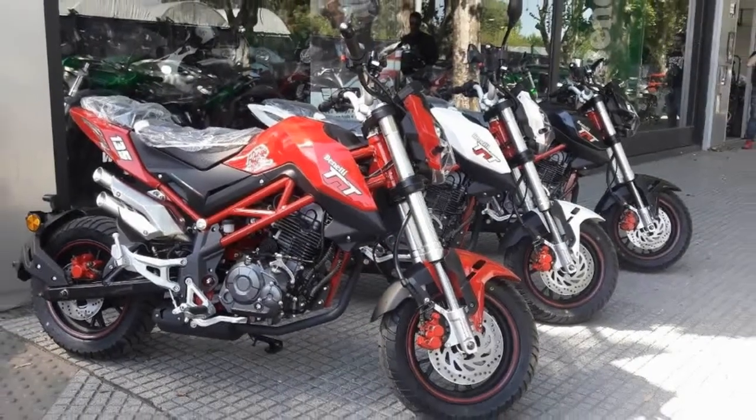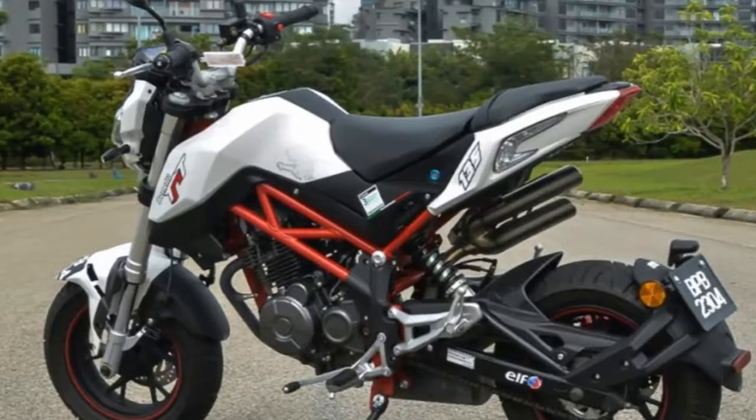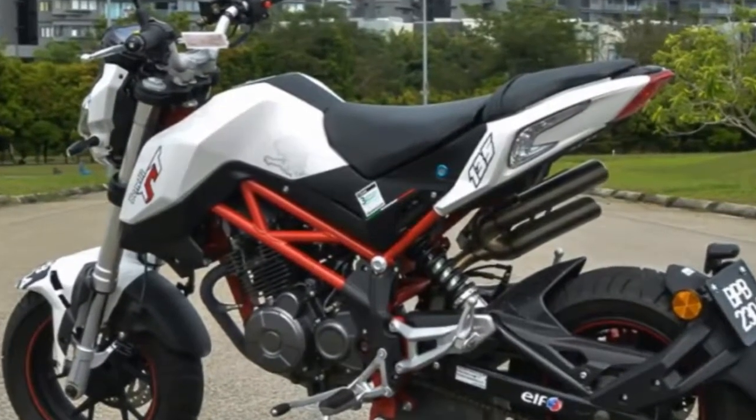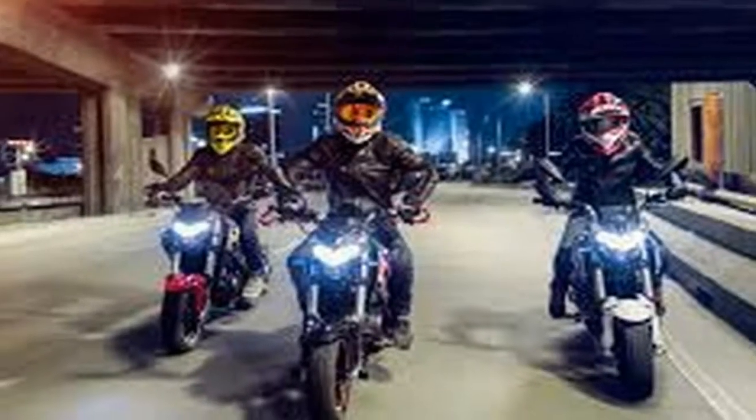The little TNT's curb appeal might also lead the class, with sharp overall styling augmented by an attractive trellis frame and a cool double-exit high-pipe exhaust reminiscent of an MV Agusta.